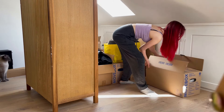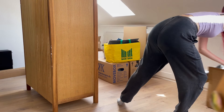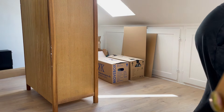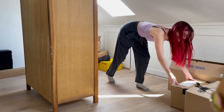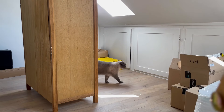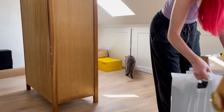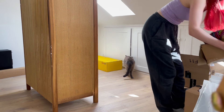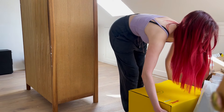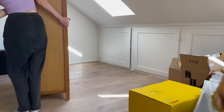Herzlich willkommen zu einem neuen Video. Die Zeit in meinem kleinen süßen 7-Quadratmeter-Zimmer liegt jetzt hinter mir. Ich habe jetzt einfach ein richtig schönes Artstudio, in dem ich jetzt malen darf. Und heute in diesem Video werden wir das Ganze zusammen einrichten, ein bisschen dekorieren. Also macht es euch gemütlich, holt euch einen Tee, gebt dem Video ein Like und dann geht's los.